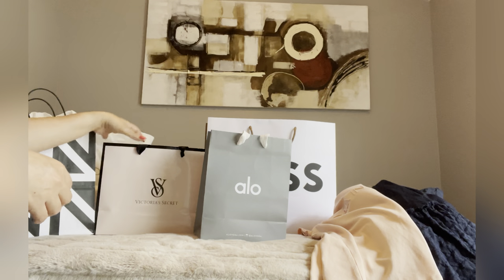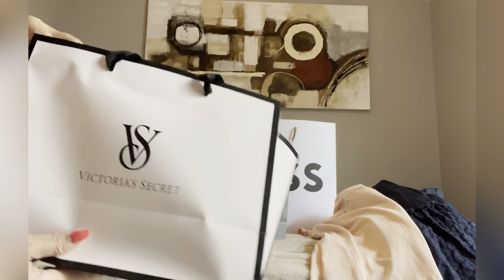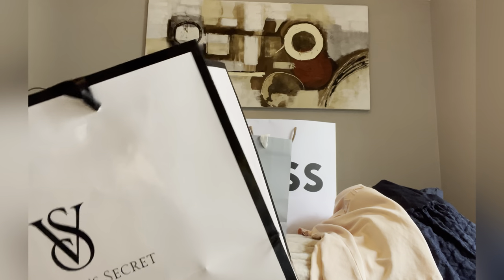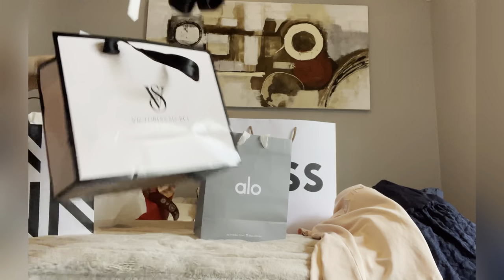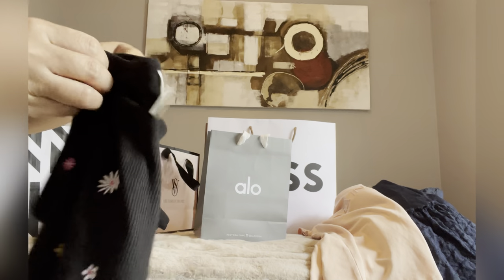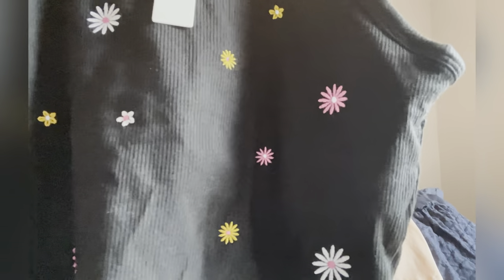Let's move on to Victoria's Secret. Victoria's Secret is having a sale as well — I have two items. The next one is this tee over here. It looks nice, it's like flowers — sunflowers everywhere.